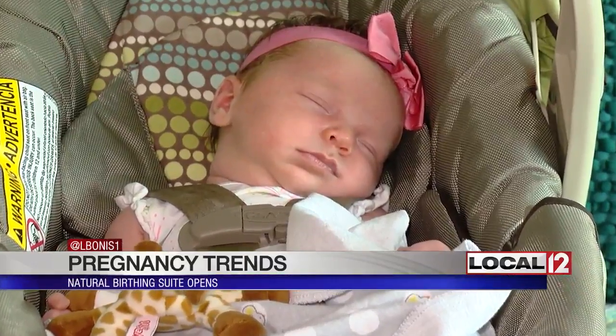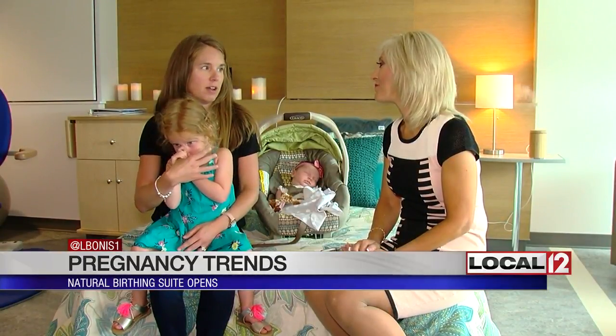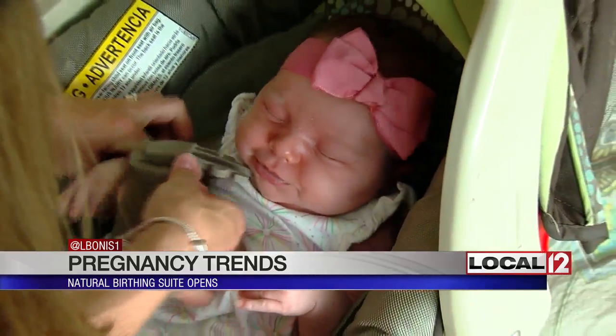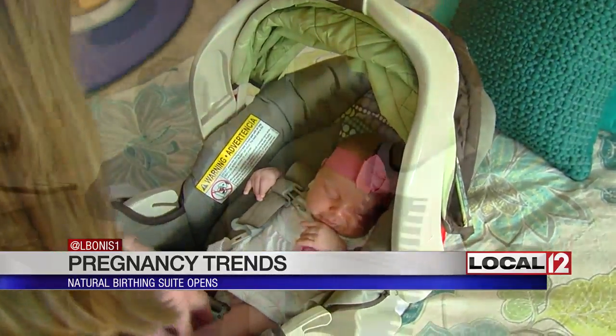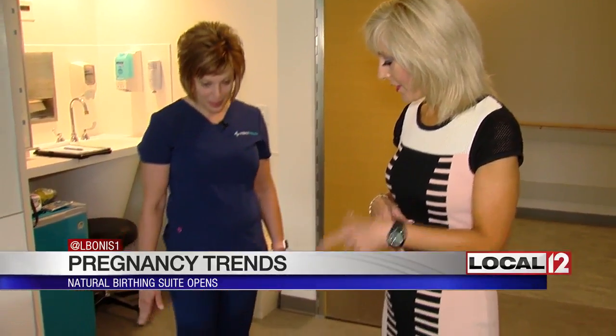Four weeks ago, little Rory was born in this very room — the natural birthing suite. Her mom, Lindsay Feldkamp, says her experience in the natural birthing suite was amazing. The suite is designed for women who want to give birth without medication and traditional monitoring. It's designed to have all the comforts of home with a medical team on standby.